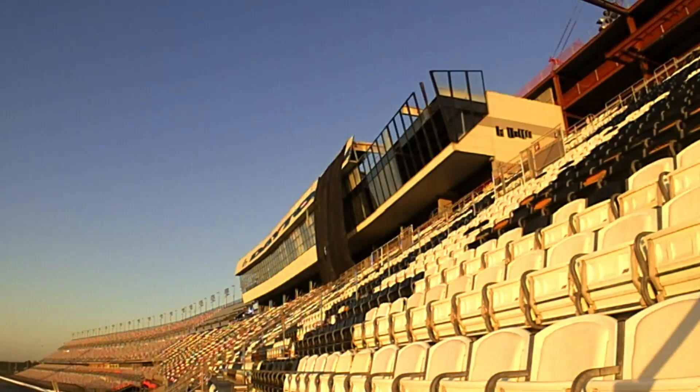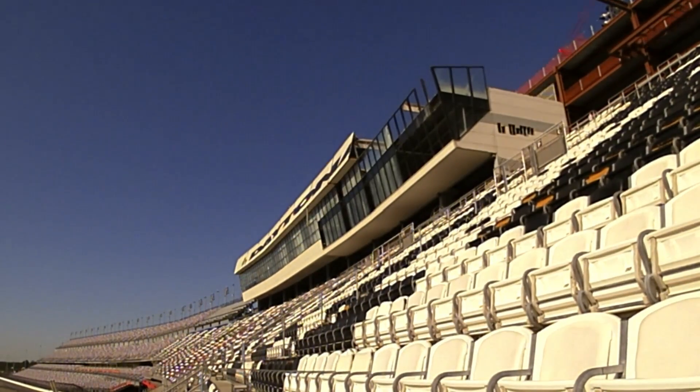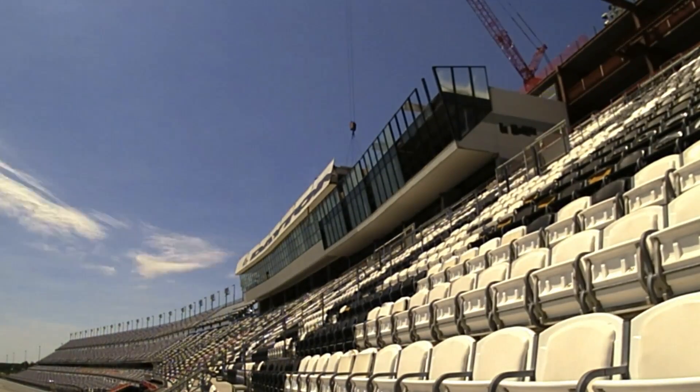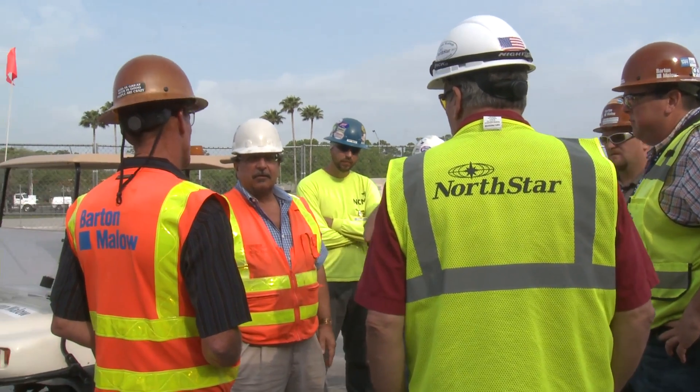When you're coming in to demo a structure of this size with as many different components as it has, obviously it takes a lot of planning and a lot of communication between all parties involved — everything from the project management to the safety directors to the engineering companies to the crane companies. Everybody's got to be on the same page when this thing starts to take off.